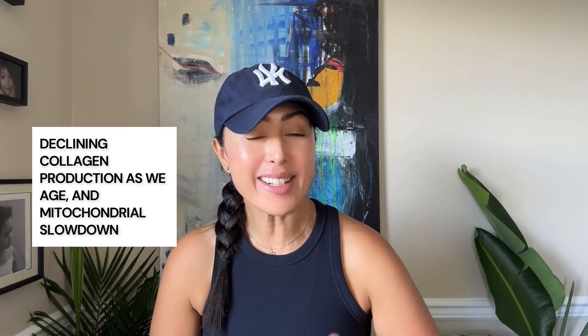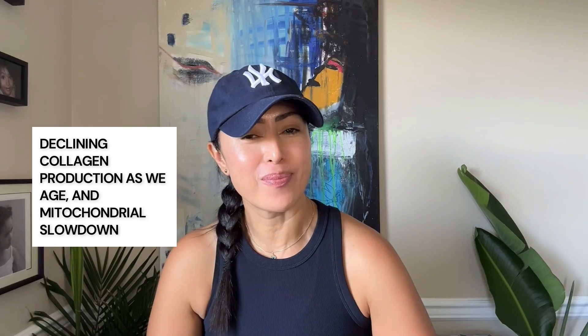Let's talk about why red light therapy works for skin aging specifically. Wrinkles, sagging, and dullness often trace back to two problems: declining collagen production as we age, and mitochondrial slowdown — essentially, our cells simply produce a lot less energy.